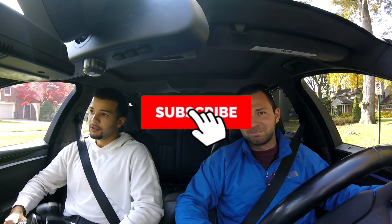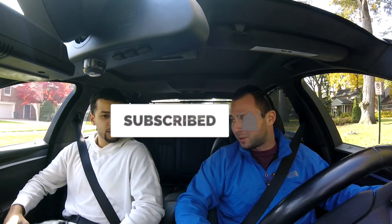Thank you guys for watching the video. Make sure you subscribe. Thanks Sam — awesome guy, awesome channel, bringing the content. Follow us on Instagram. We'll see you guys in the next video.